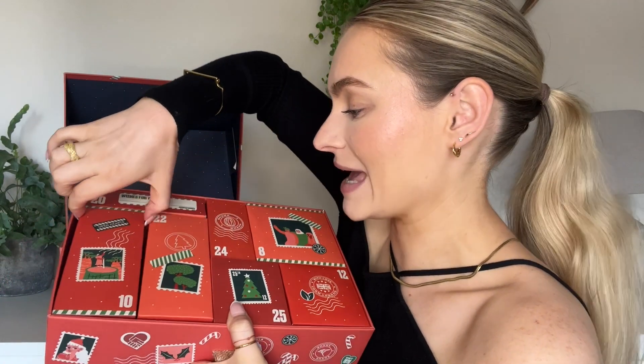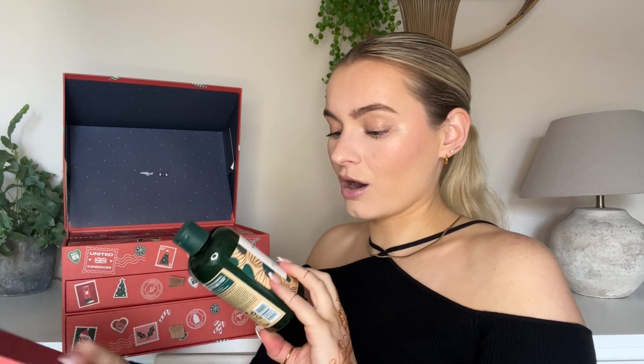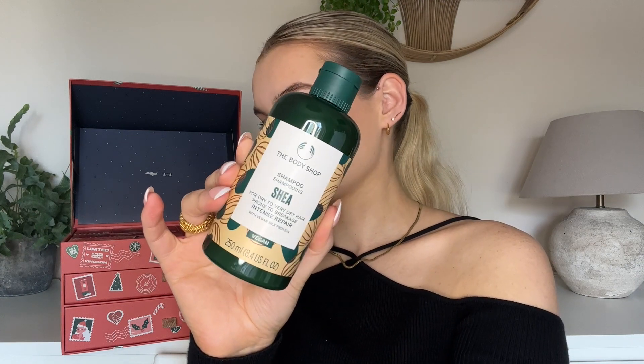Number ten is in the bottom drawer and it is this big one — it is so heavy. Oh my god, it's a full-size product! It is their Shea Shampoo. I don't think I've ever used any of the Body Shop shampoo or conditioner. I wonder if there will be a matching conditioner in here — there's got to be, right?